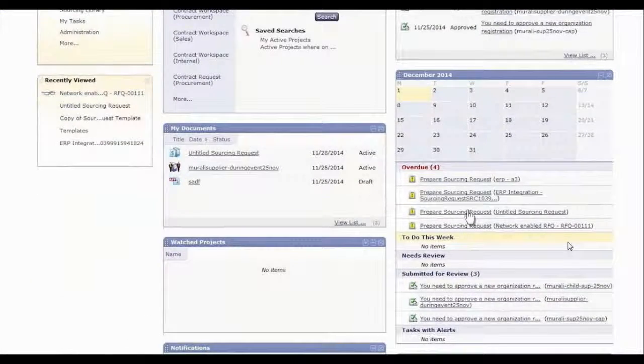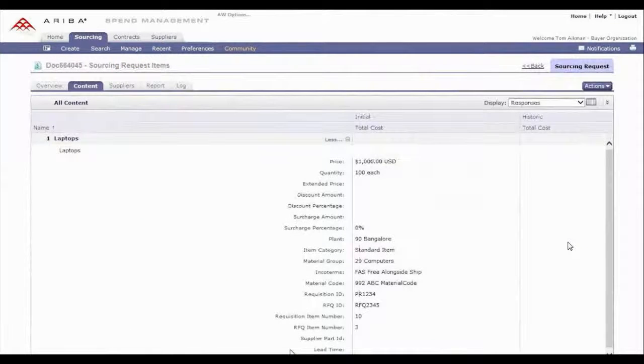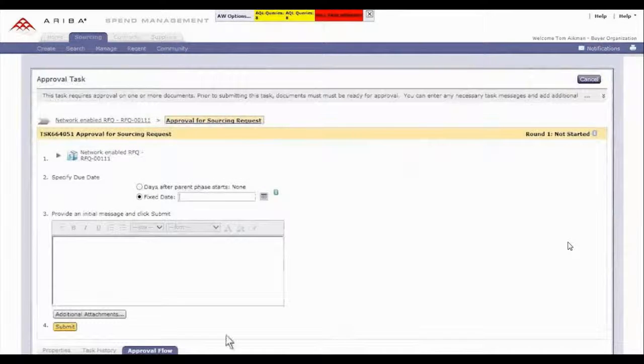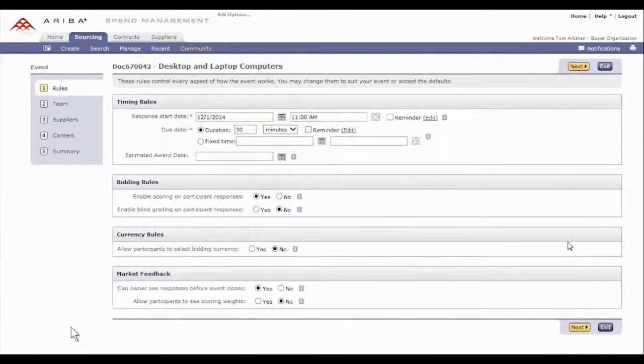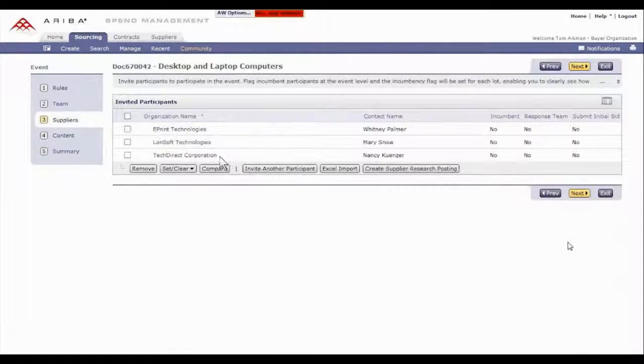Critical tasks are automated across the sourcing life cycle. ERP integration allows sourcing requests to be generated with information populated directly from the RFQ. Once the request is approved, the sourcing project can be completed and an event can be created, complete with timing rules, content, and suppliers.